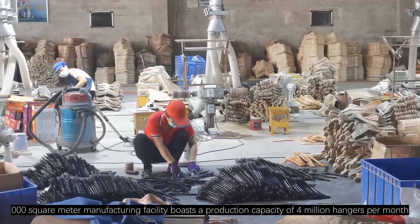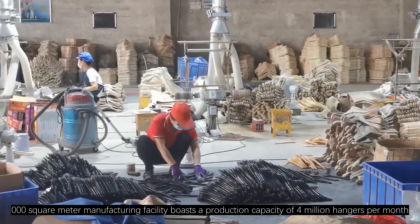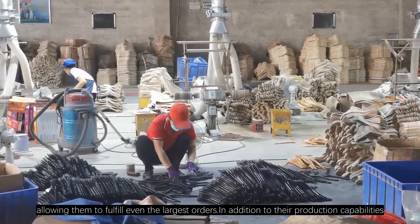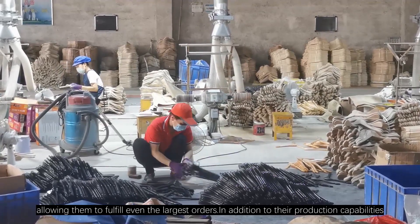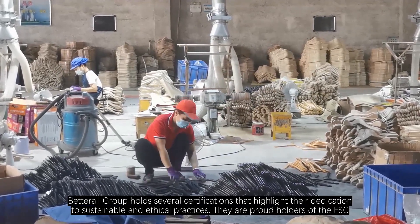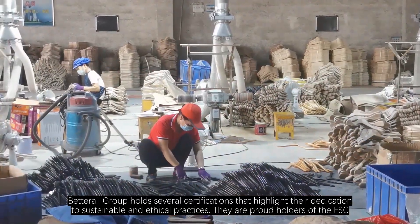Their 100,000-square-meter manufacturing facility boasts a production capacity of 4 million hangers per month, allowing them to fulfill even the largest orders. In addition to their production capabilities, Betterall Group holds several certifications that highlight their dedication to sustainable and ethical practices.